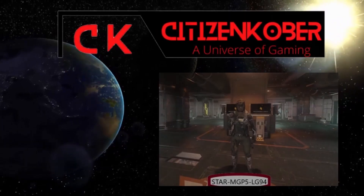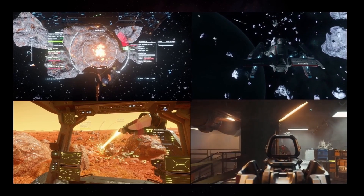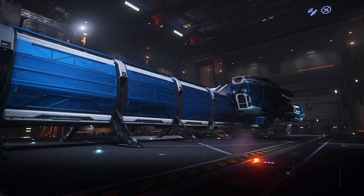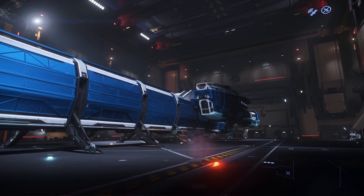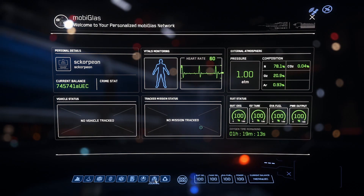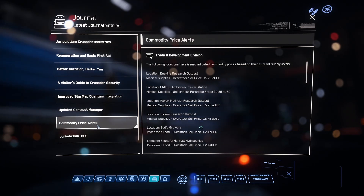Hello fellow citizens, welcome back and thank you for joining me today. Alright my friends, today we are standing outside of our Drake Caterpillar with the beautiful Luminalia skin on it. We are with the Caterpillar because we are going to go over journal and how to use the price commodity alert.